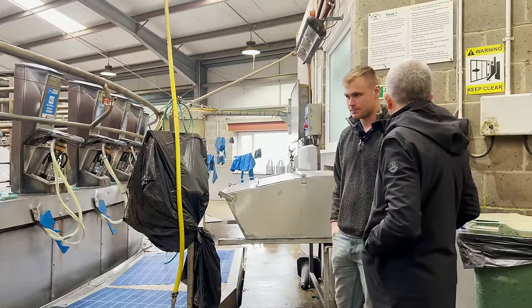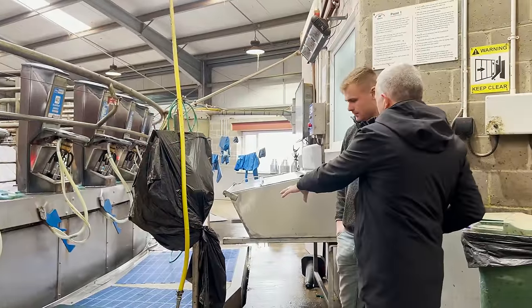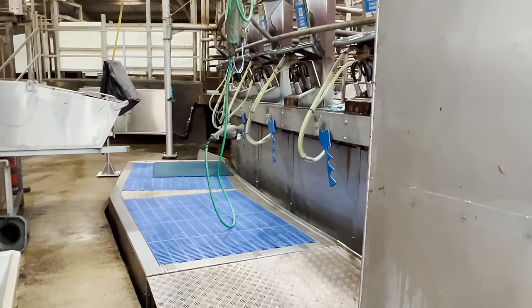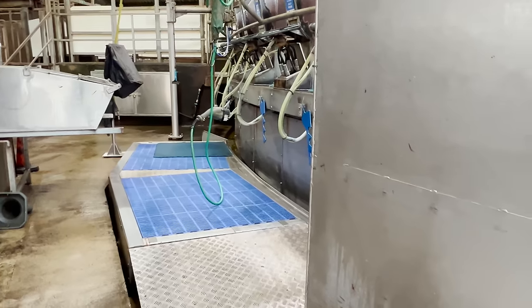Routine is key in a big operation like this. Absolutely. So the benefit of the raised platform? It's really just for operator comfort — we get all sorts of staff working for us, different heights, that's it really.